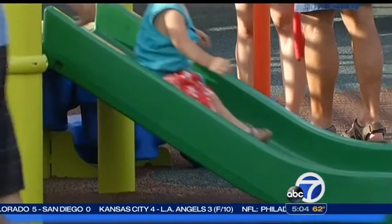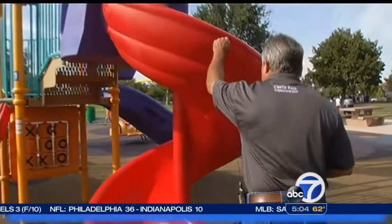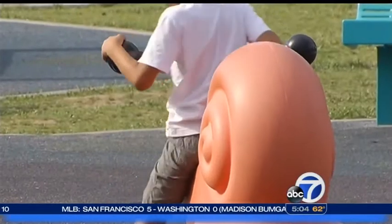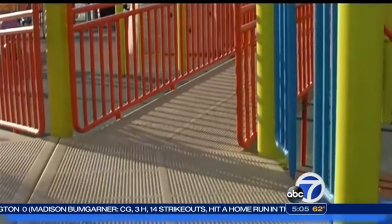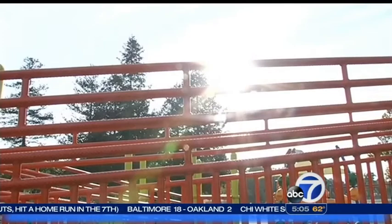You won't find metal slides on most modern playgrounds — this is plastic. But it turns out metal isn't the only material that can cause thermal burns. According to the Consumer Product Safety Commission, as long as equipment is in direct sunlight for an extended period of time, there is a risk.